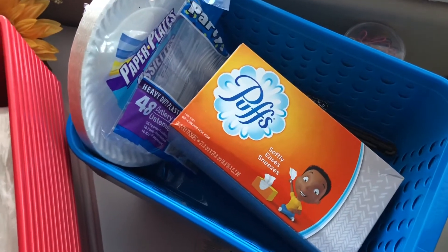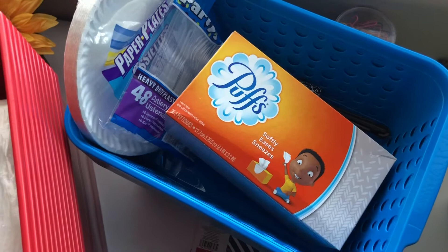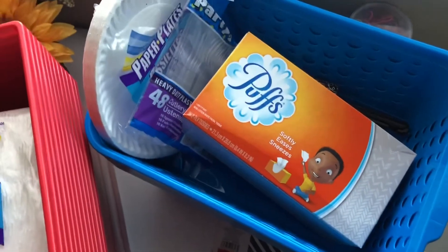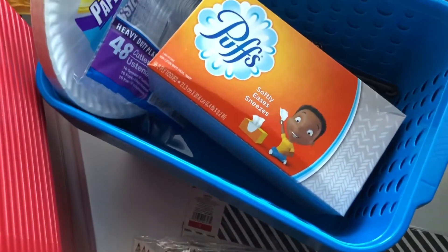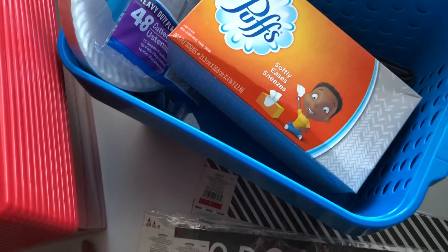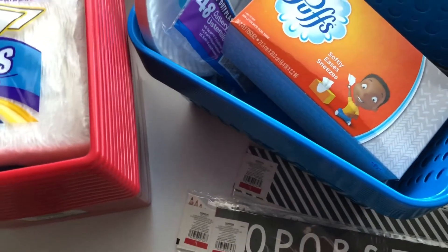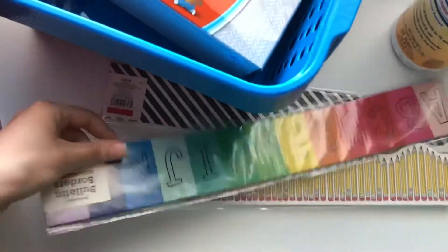Even if we don't have kids for a while like everybody's predicting, I still want my classroom to feel like a classroom. Even for remote teaching from my classroom, I want it to look like a classroom. I can start making my book bins and community supply bins and getting those projects ready, and I'm trying to look at it like I have the advantage of having extra time before the kids come to work on these little by little.